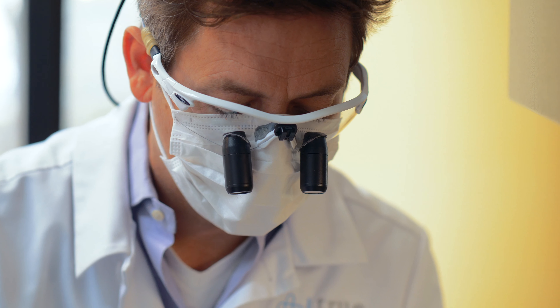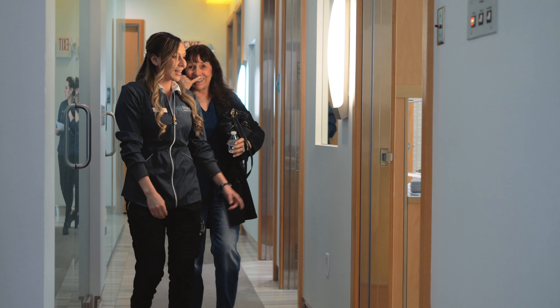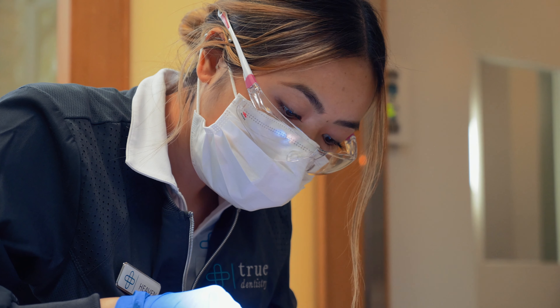When I have associates, I can't jeopardize what they're doing when I can't look over their shoulder. I know that when they're using the Kuraray products, they can't mess it up.